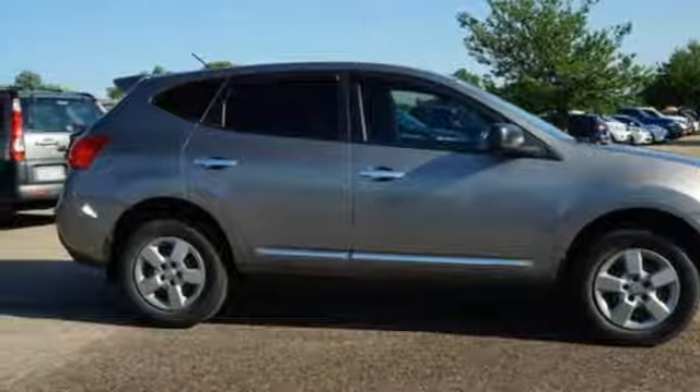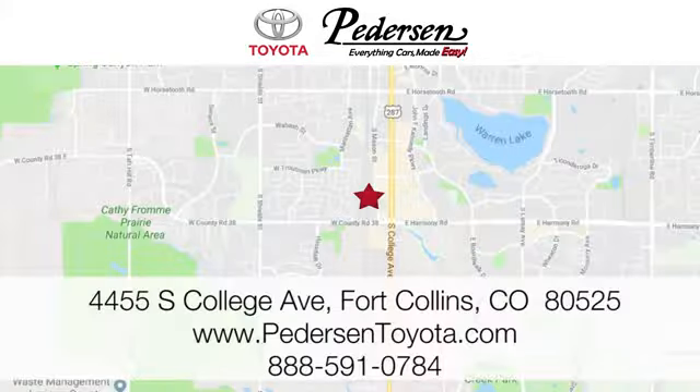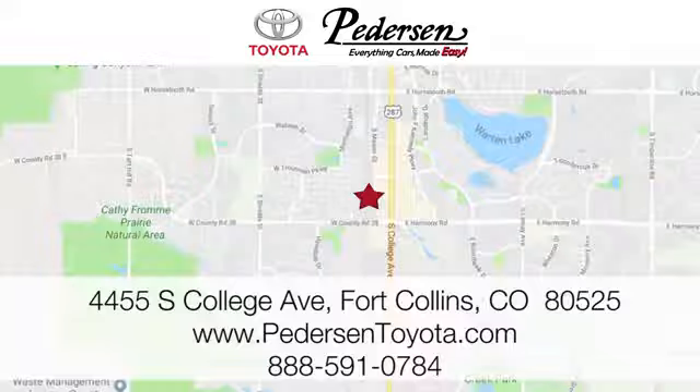See what it can do when you take it for a test drive. Call, click, or visit us today. We're conveniently located at 4455 South College Avenue in Fort Collins, Colorado, or online anytime at petersontoyota.com.